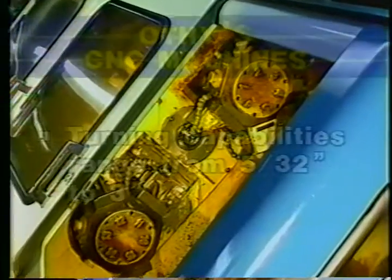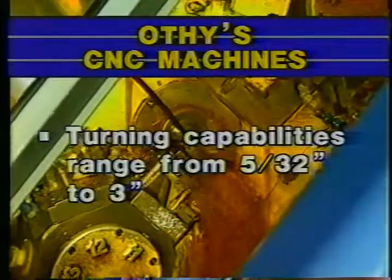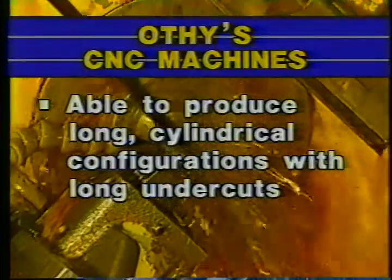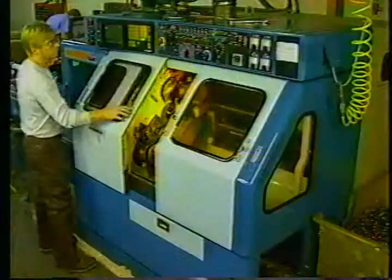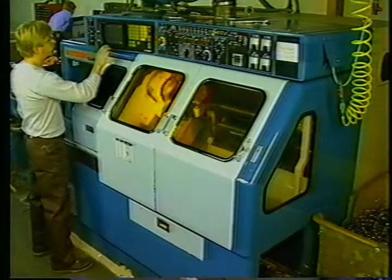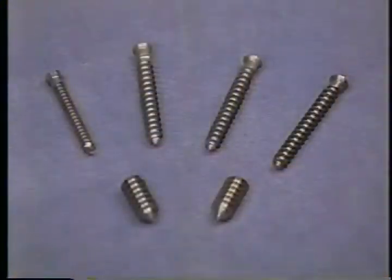Othi's turning capabilities range from about 5-thirty seconds up to three inches. This sliding headstock turning equipment allows us to produce long cylindrical configurations with long undercuts. We can also do cross-tapping. Our three-axis machines can perform cross-tapping, drilling, and milling operations. This special turning equipment, combined with our state-of-the-art precision grinding equipment, allows Othi to manufacture precision screws used in orthopedics.